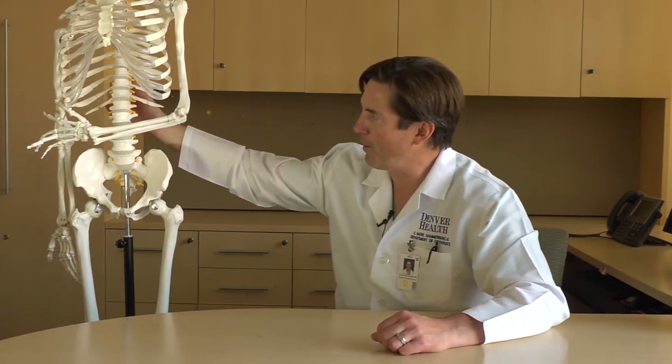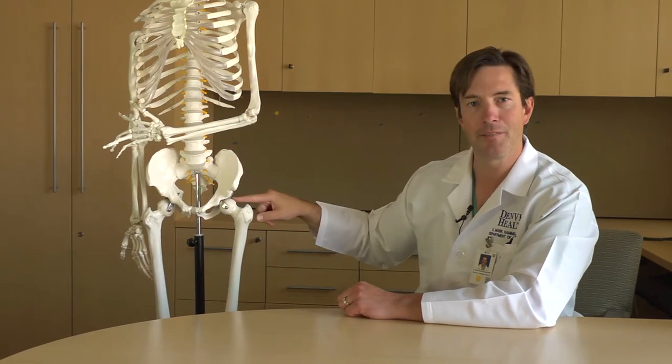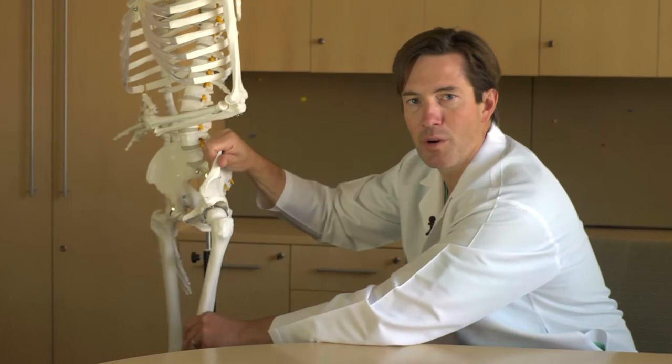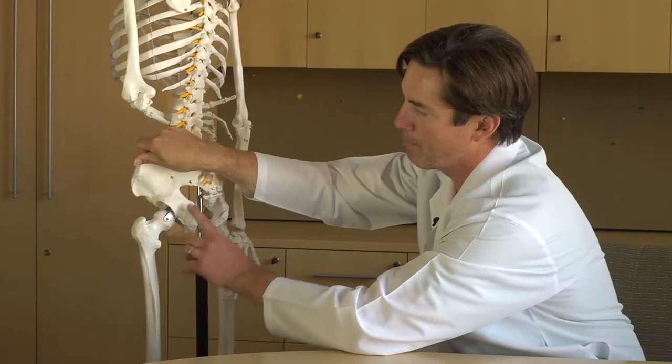To talk about what a hip replacement is, we should have a quick discussion about what the hip is. In summary, the hip joint is where the thigh bone meets the pelvic bone, or where the leg meets the torso. If you follow the spine down all the way towards the tailbone, you'll see that it hits the pelvis. We have a right and left side of the pelvis, and here we have the left hip joint. It's a ball and socket joint.